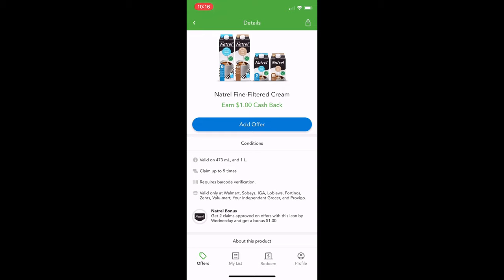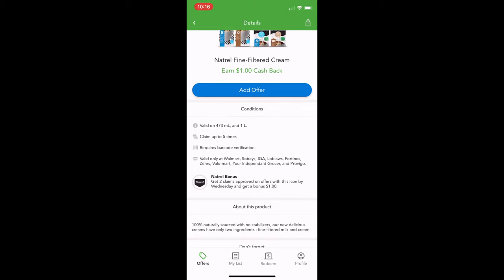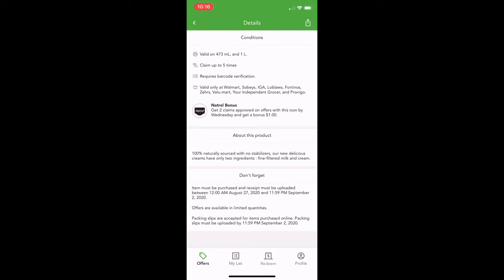I don't know why you would ever need five of these creams, but maybe you're running a store. This one says valid only at Walmart, Sobeys, IGA, Loblaws, and Florentino's — so it'll tell you. If I bought this one at Shoppers, I'm not going to get cash back because it's not an eligible retailer. This one also has a bonus — if you get two of the approved ones, you get another dollar on top of that. Nothing different in the about product section.